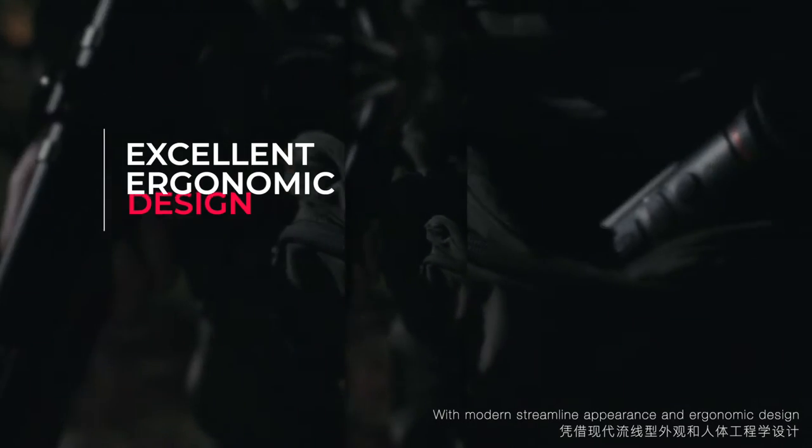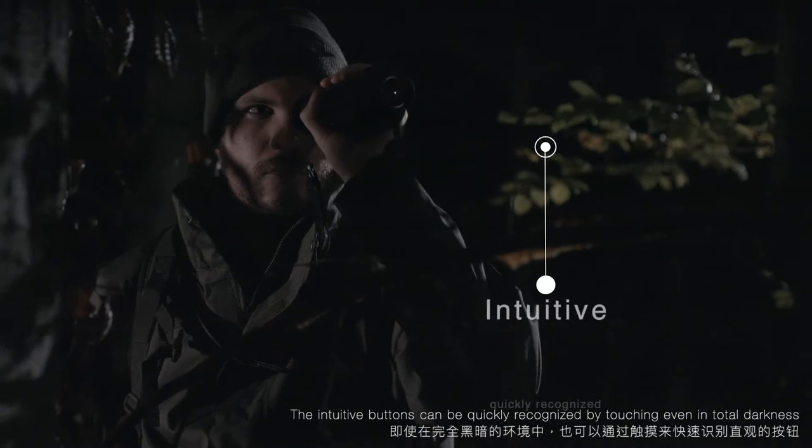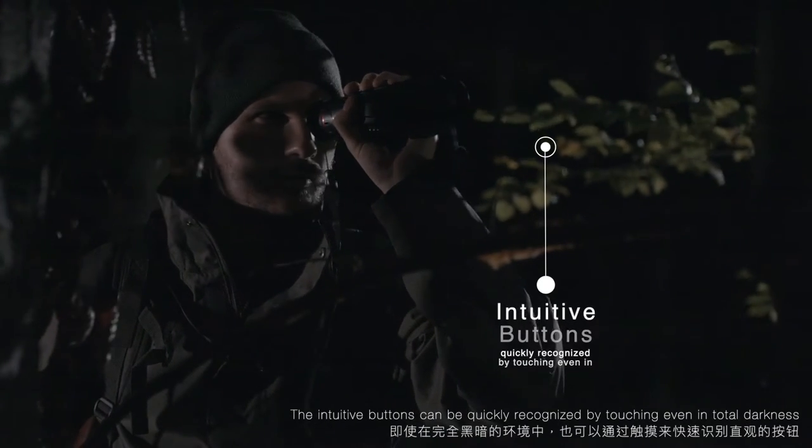With modern streamline appearance and ergonomic design, TrackIR allows you to observe the target for a long time without fatigue. The intuitive buttons can be quickly recognized by touching, even in total darkness.